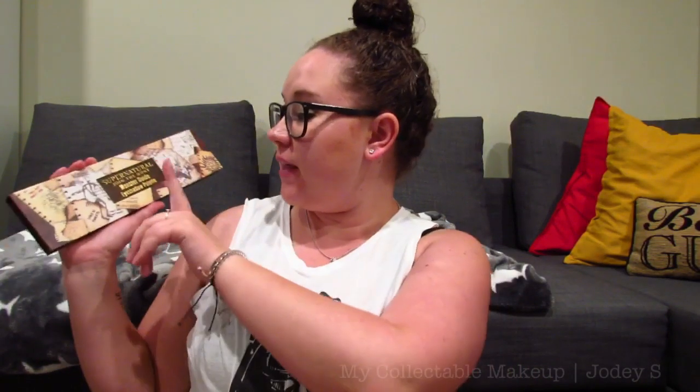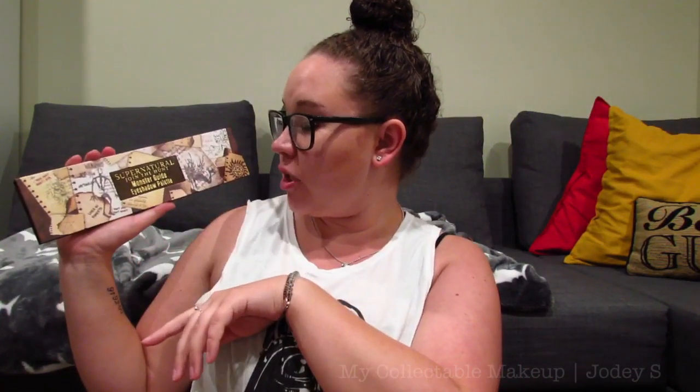I also have the Supernatural Join the Hunt Monster Guide eyeshadow palette. I really like the packaging on this one — it looks like it's based on the journal that Sam and Dean use in the TV show to hunt all the demons and things they hunt.